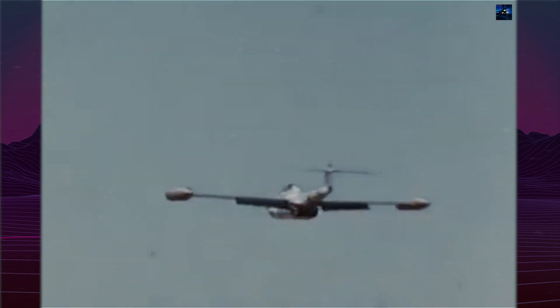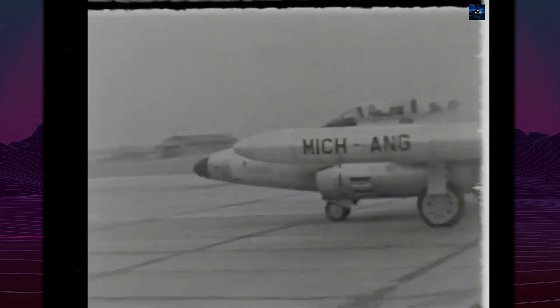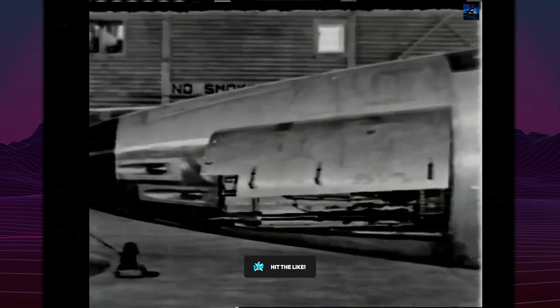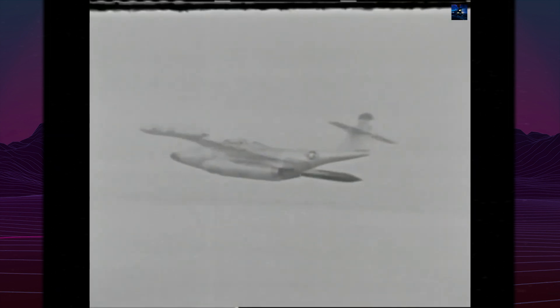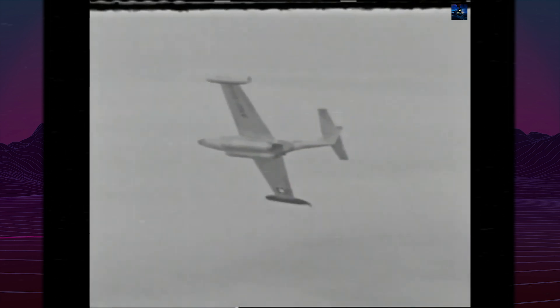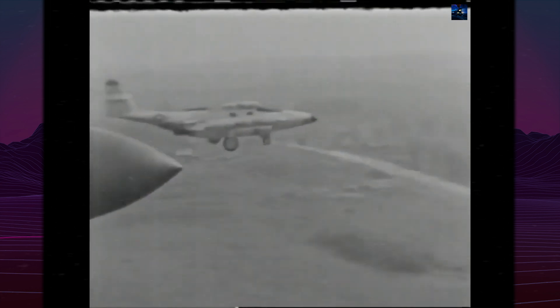The final variant, the F-89J, was armed with the AIR-2 Genie nuclear air-to-air rocket. The F-89J became the only aircraft to fire a live Genie rocket during Operation Plumbob on July 19, 1957. This version served with the Air Defense Command through 1959 and with the Air National Guard into the late 1960s. The last Scorpions were withdrawn from use in 1969.